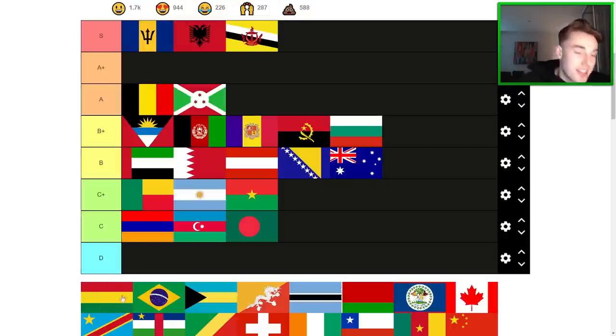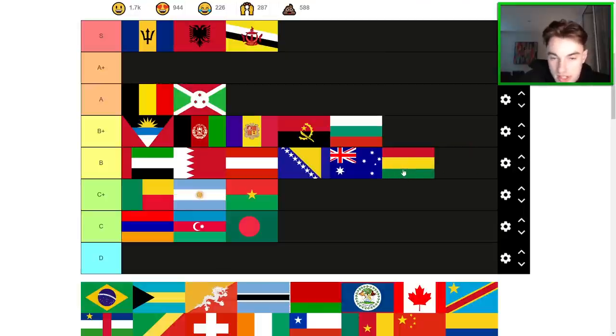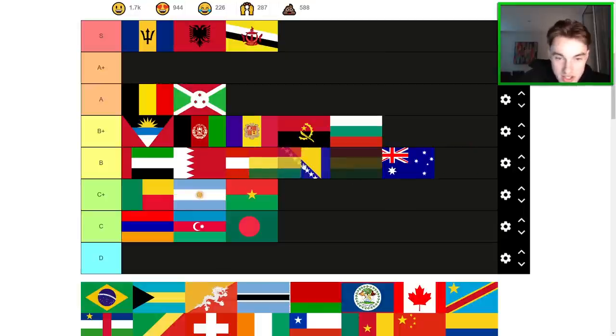Bolivia — that's why they don't have the crest on the Bolivian flag here. It's a decent flag — better than Benin. I think it's worse than Australia... or maybe better than Australia. Somewhere in here. It does feel right going behind Bosnia. I want to put Bosnia higher because it has so much potential, but the execution is flawed.